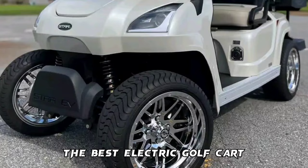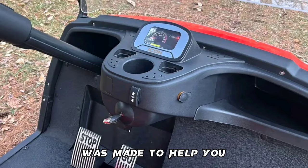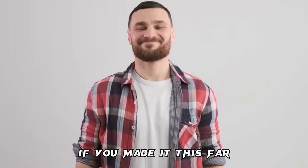Conclusion: Getting the best electric golf cart for street use can be quite difficult. This video was made to help you get the best. We hope you found it helpful. If you made it this far, please drop a like, subscribe, and turn on notifications so you don't miss new videos and updates. Thank you.